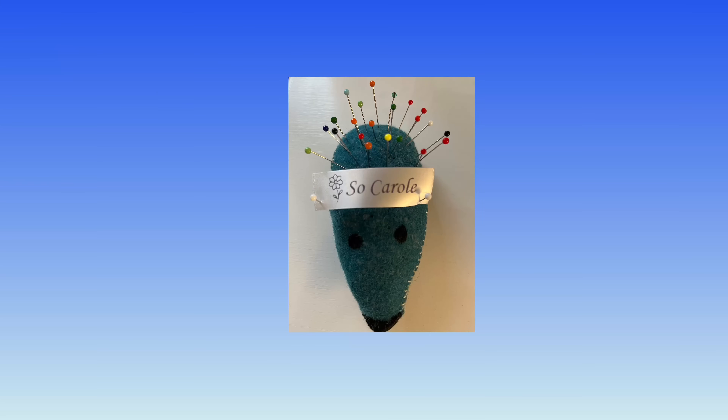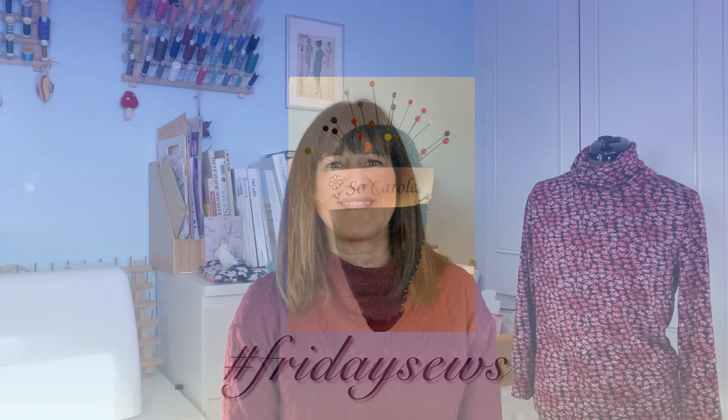Sorry, Mickey just sneezed. I will go up to my sewing room now and we'll get on with hashtag Friday Sews. In my sewing room now and welcome to hashtag Friday Sews.